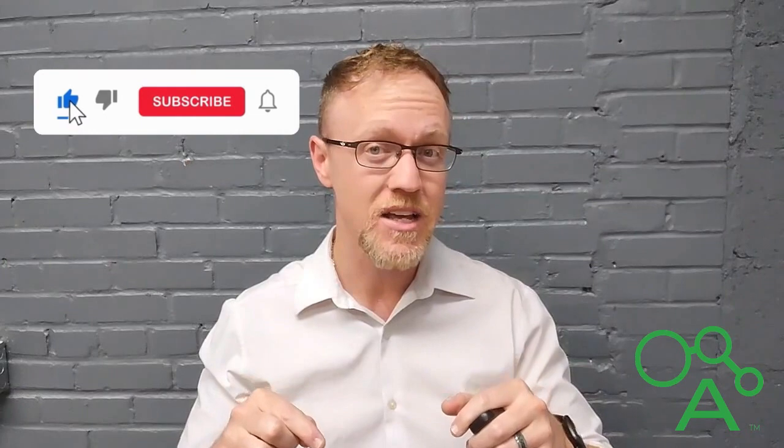If you enjoy this content, don't forget to like, share, subscribe, and comment — all of that stuff. As always, thanks for watching.